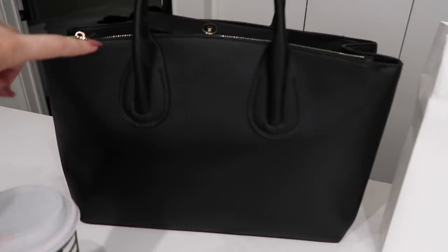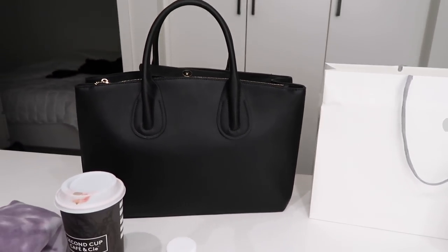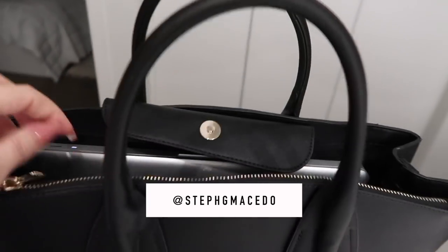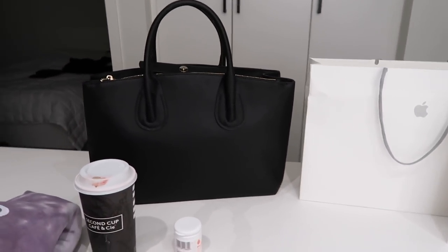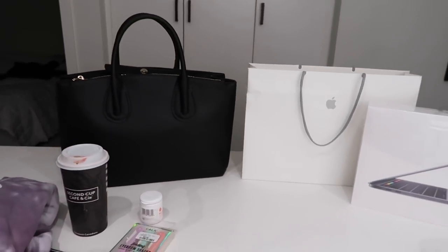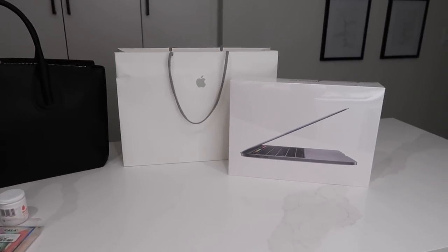I got her in Space Gray this time, and I actually brought my new laptop slash office bag that I love so much — this one is from Zara. I showed you guys on Instagram when I got it and kind of unboxed it there. I also brought my old computer — my monster computer — she called it a tank. I used it for years, but I brought it to compare.